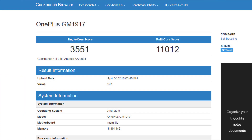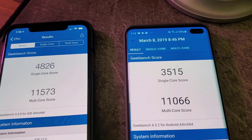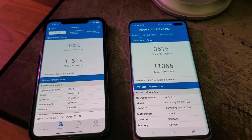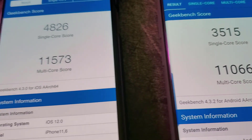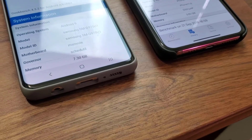Now let's take a look at those benchmarks. The OnePlus 7 Pro Professional Edition has a single core score of 3,551 and a multi-core score of 11,012. But can it beat the Samsung Galaxy S10 or the iPhone XS Max? As you can see, I have a Samsung Galaxy S10 Plus and iPhone XS Max here and both of these phones in multi-core score are actually beating the OnePlus 7 Pro. The single core score on the Galaxy S10 Plus is 3,515 versus 3,551 on the OnePlus 7 Pro, so the single core is slightly above, but the Samsung S10 Plus multi-core score is in fact above the OnePlus 7 Pro.